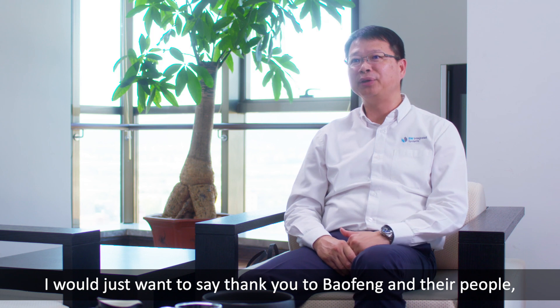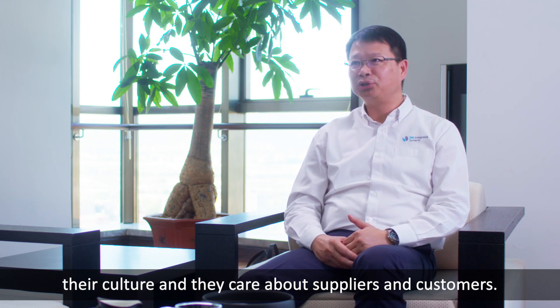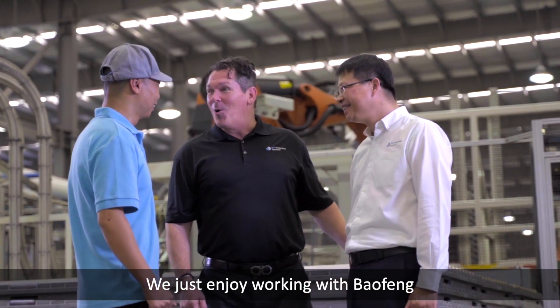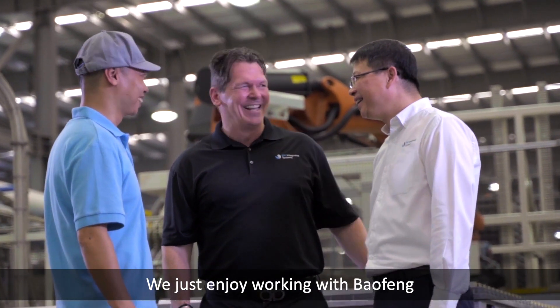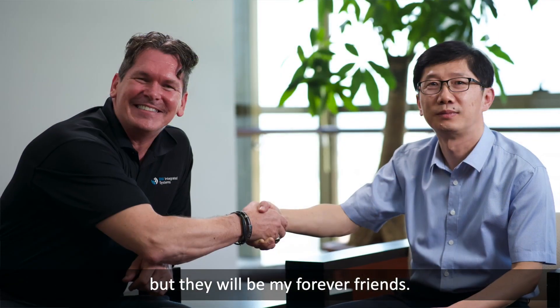I just want to say thank you to Bao Fong and their people, their culture, and their care about supplier and customer. We just enjoy working with Bao Fong for a short period of time, but they will be my forever friends.